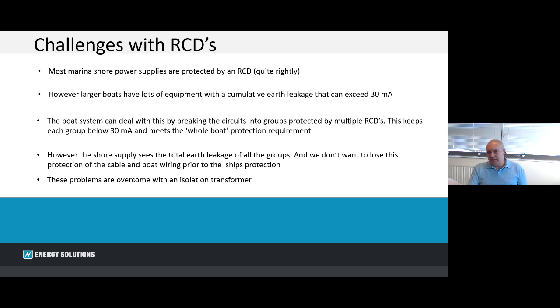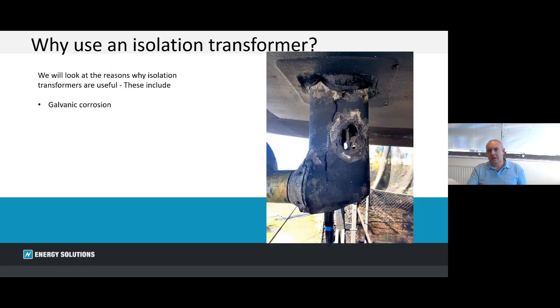We can basically overcome this problem with an isolation transformer, so particularly for larger boats it starts to become a really valuable tool. I'm going to cover the principal reasons why we look at isolation transformers before going through their functionality.